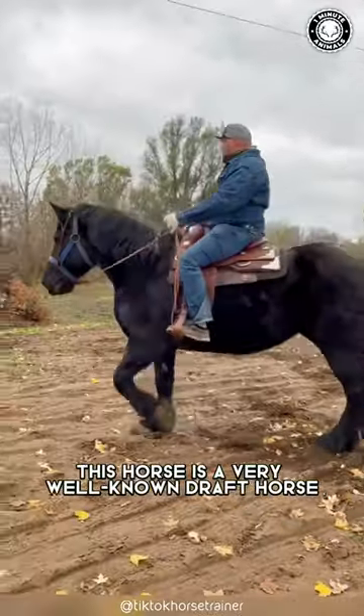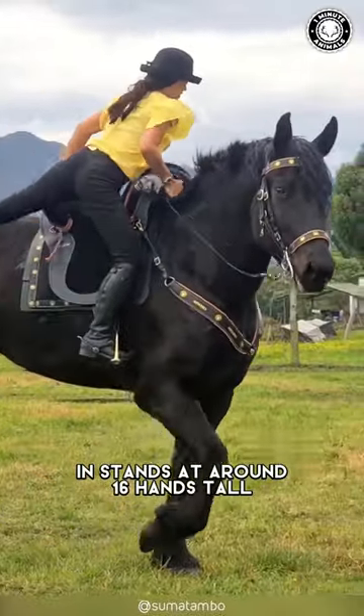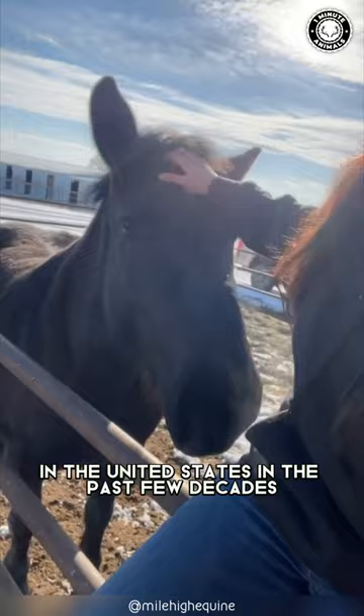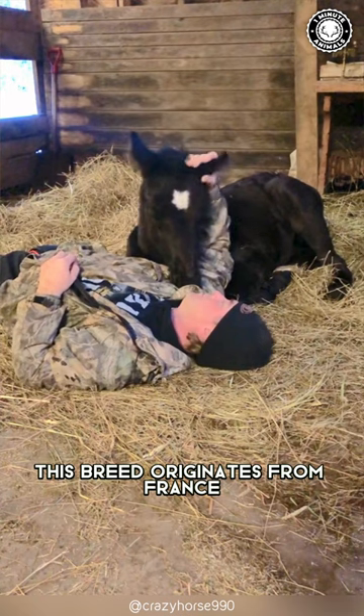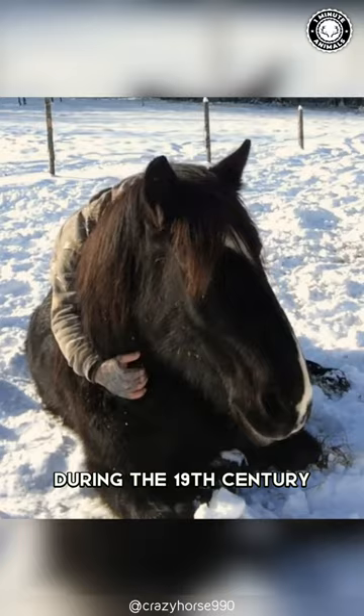This horse is a very well-known draft horse. It has a jet black coat and stands at around 16 hands tall. These horses have become increasingly popular in the United States in the past few decades, especially for pulling carriages or farm equipment. This breed originates from France and was originally used as a war horse throughout Europe during the 19th century.